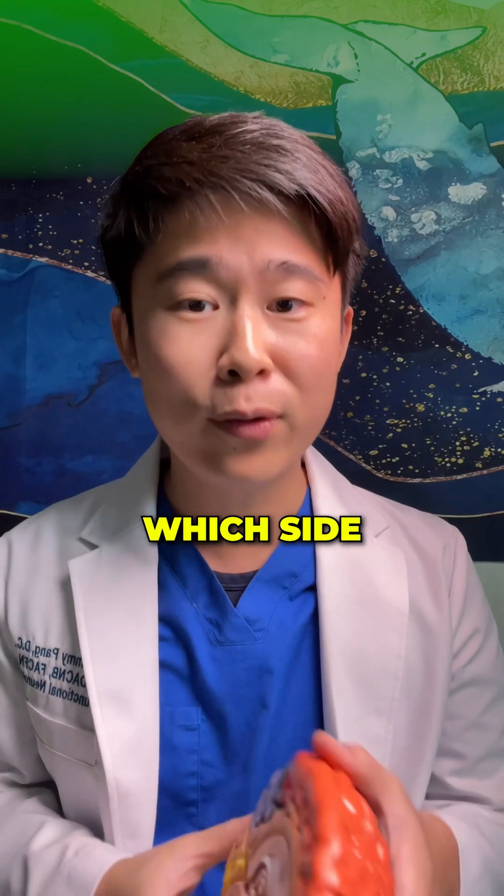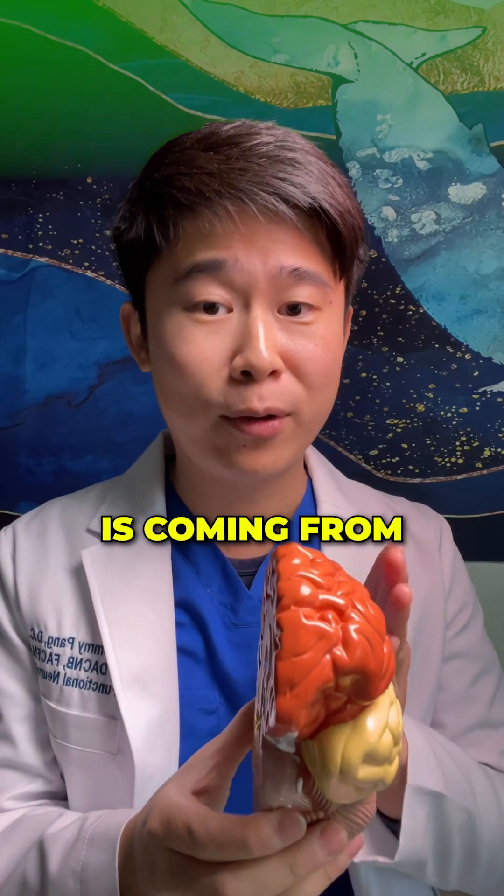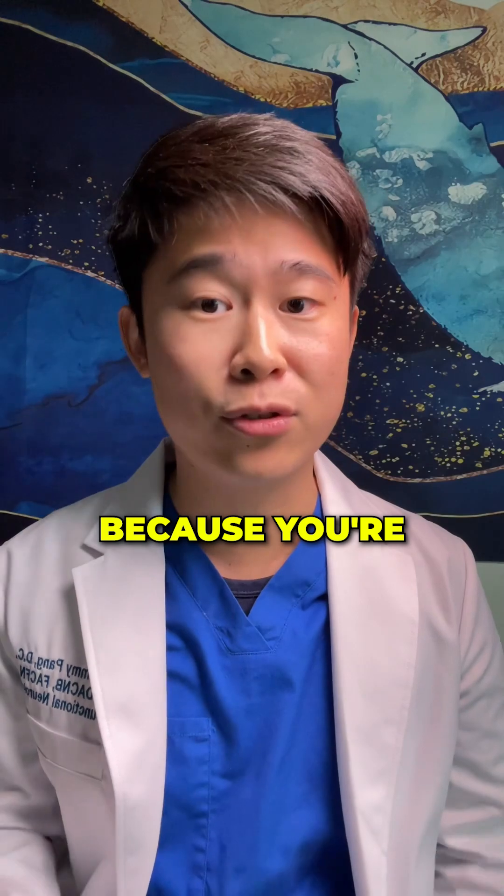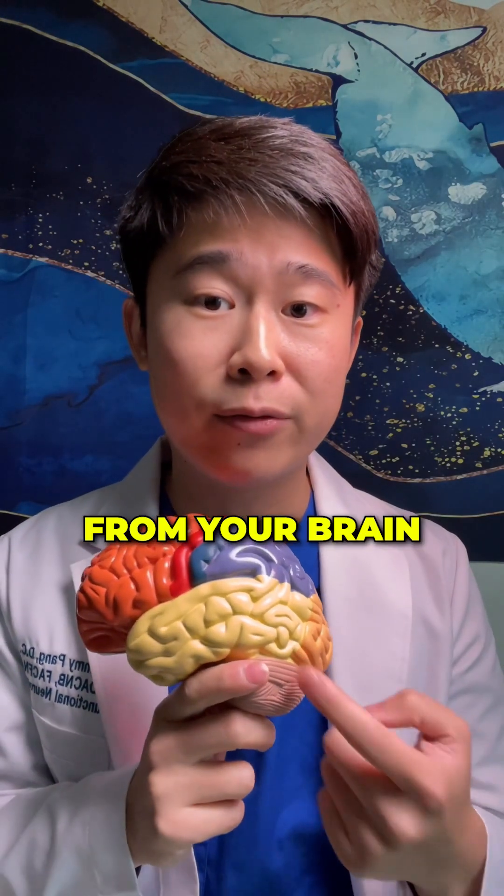The good news is, if you can know which side your symptoms are coming from, you just fix that part of the brain and your symptoms will be gone, because you're treating the root cause directly from your brain.